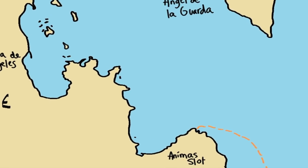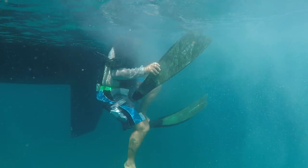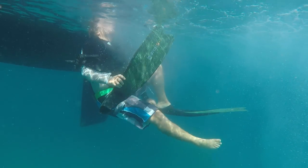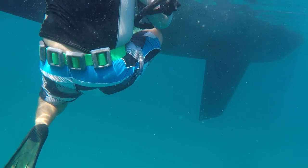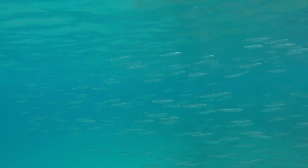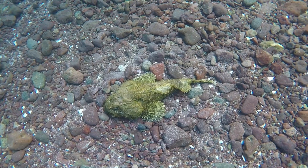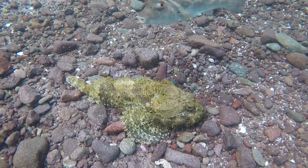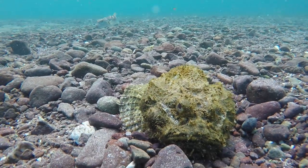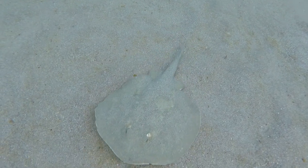We stopped at an anchorage called Animas Slat, and of course we enjoyed some diving here. Still with a lot of dorado on board for dinner, Robbie didn't even bother to bring in the speargun. We said hello to this grumpy looking stonefish fellow, and met some intrusive bullseye pufferfish. There were, of course, lots of rays.